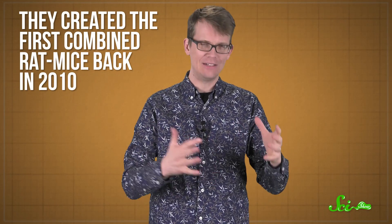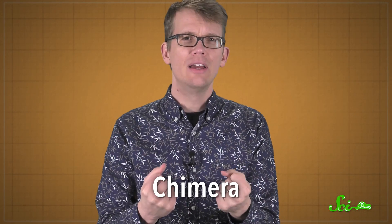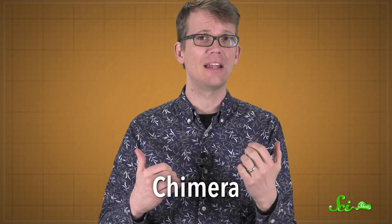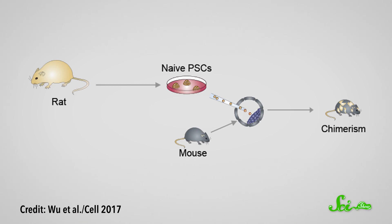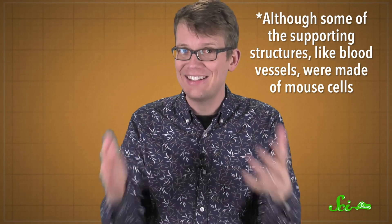The same team that published the Nature paper this week actually created the first combined rat-mice back in 2010. Any animal with a mix of cells with different genes is known as a chimera, and these were the first rat-mouse chimeras to be grown from embryos and survive. To do this, they injected rat stem cells into mouse embryos that had been genetically engineered so none of the mouse stem cells could develop into pancreatic tissue. Those embryos grew into rat-mouse chimeras with mixtures of rat and mouse cells throughout their bodies, except for their pancreases, because only the rat stem cells could grow into pancreatic tissue.